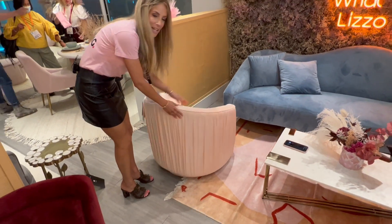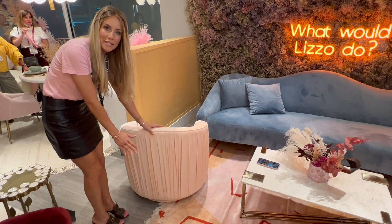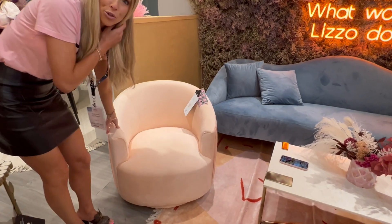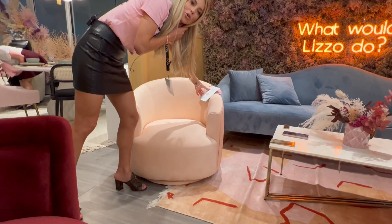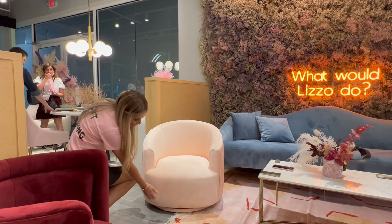Check this out. It has that beautiful swivel that you've come to love from Taub. It's got that gorgeous romantic pleating on the back. How beautiful is this color? This is a new color from Taub called creme de peche, and I like the fact that this chair doesn't have a base.